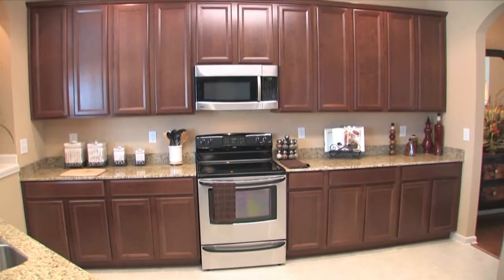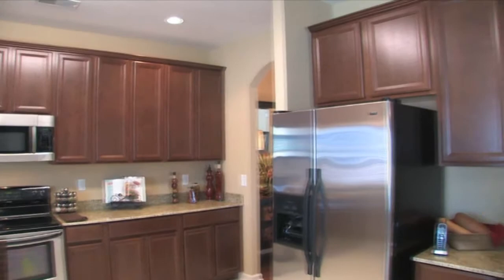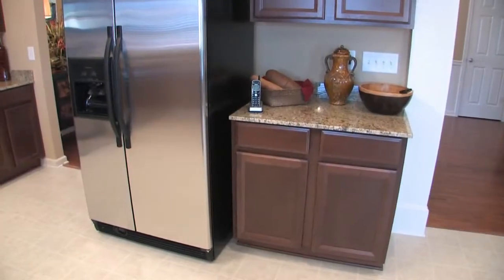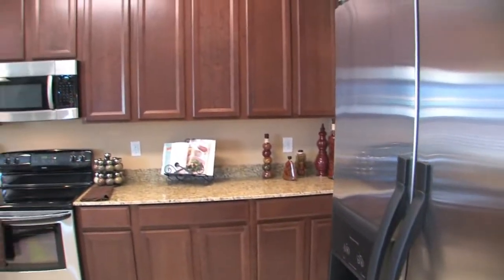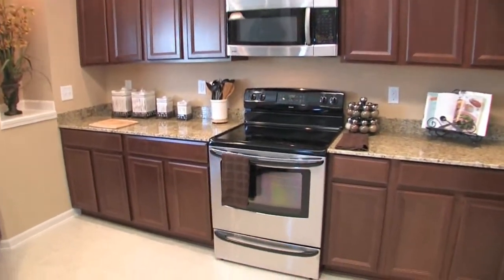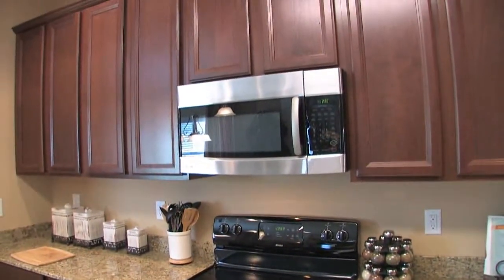The large kitchen includes 36-inch pulled and staggered Timberlake oak or maple cabinets with crown molding. Additionally, granite countertops are included. Optionally shown are the stainless steel Kenmore side-by-side refrigerator and additional stainless steel appliances by Kenmore. Included standard are the Kenmore black smooth top range, built-in microwave, and dishwasher.